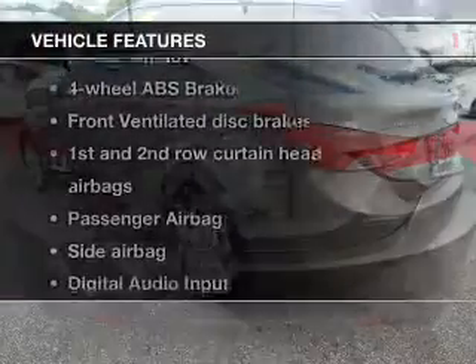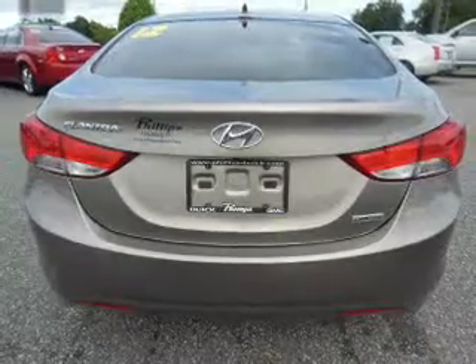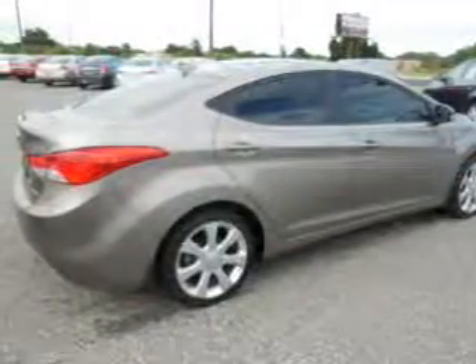Let the outside in with a power sunroof. Plus enjoy these notable features included in this vehicle: keyless entry, leather seats, power door locks, power windows, cruise control, Bluetooth wireless, and AM FM stereo with a CD player.